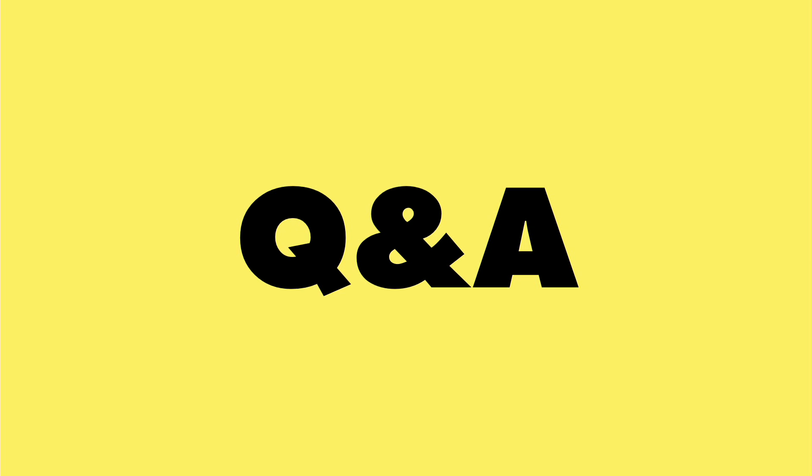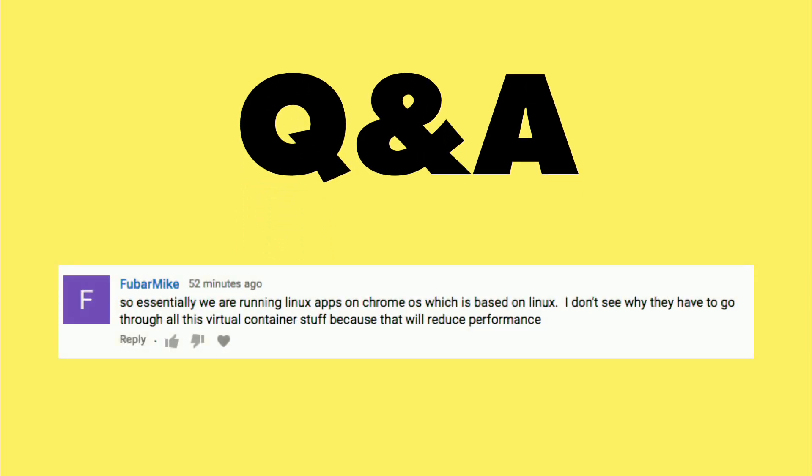And now it's time for a Q&A from you, the viewers. Our first question comes in from Fubar Mike, in regards to my Chrome OS running Linux video we did the other day. He's saying: so essentially we are running Linux apps on Chrome OS, which is also based on Linux. I don't see why they have to go through all this virtual container stuff, because that will reduce performance.